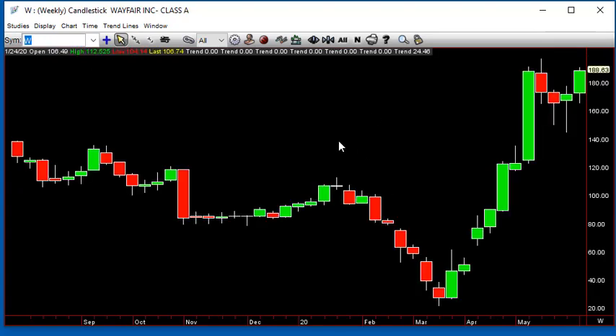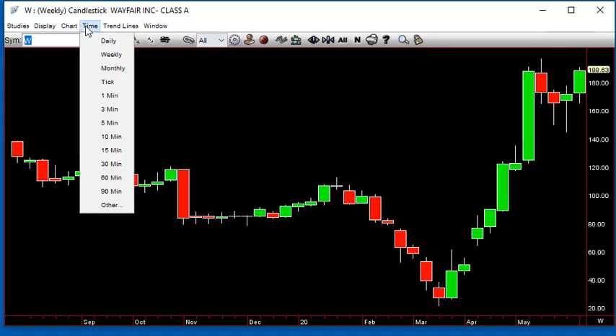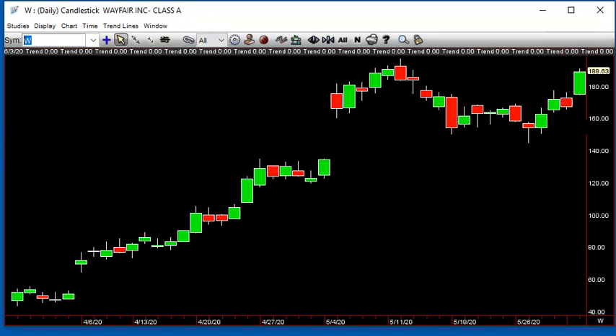You've got W — outside week back up to the upside, so they stop them out down in here. See if they're going to go back up and take out the highs. Working on it — it was a nice day for W today. The inside day to the upside — a lot of nice inside days today.